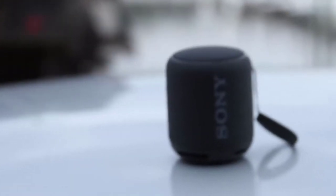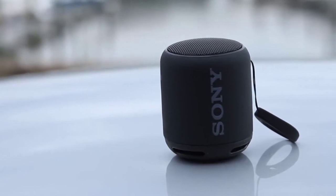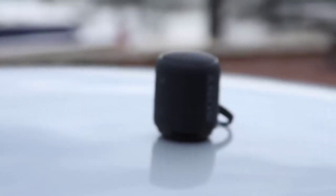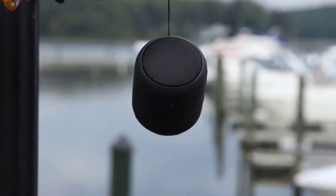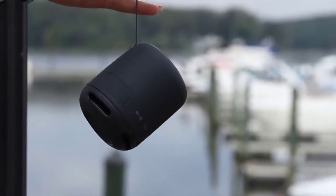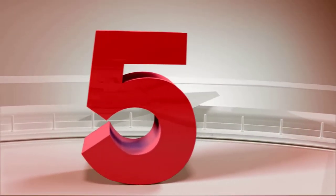Hi guys, today we reviewed the top 5 best wireless Bluetooth speakers in the market for this year. I made this list based on my personal opinion and I tried to list them based on their price, quality, durability and more. For price and details please check the description below. If you have any other recommendations you can let us know by leaving a comment.